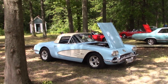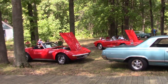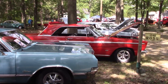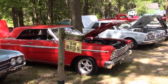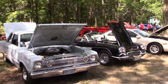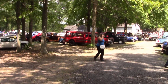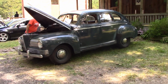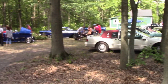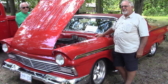Now we're heading back into the woods. What a nice looking classic Corvette. This is easy walking. Let's go over and say hi to Bob with his 57 Ford convertible.